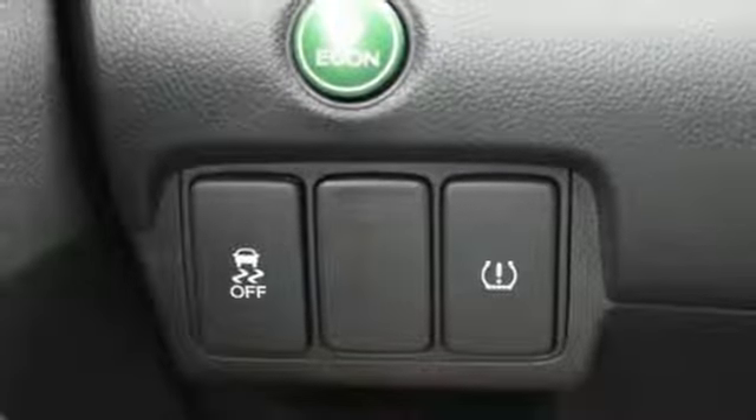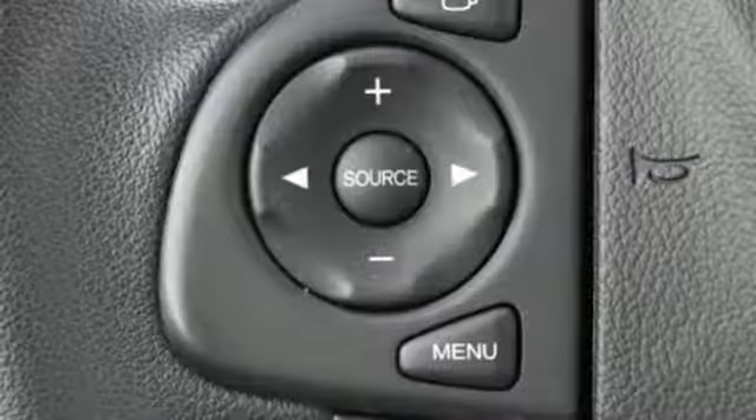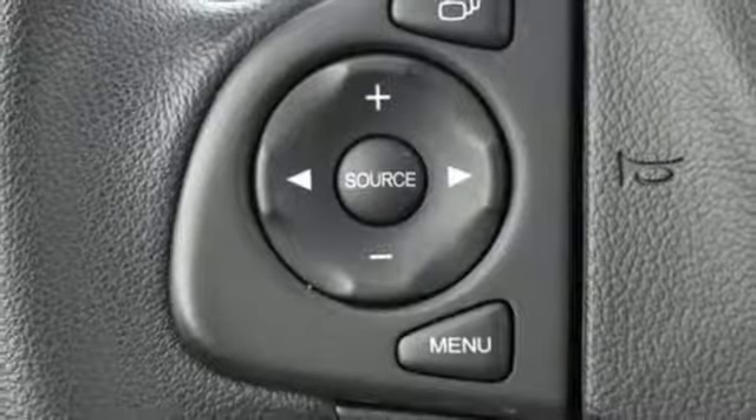Continuously variable automatic transmission, gas pressurized shocks, and i4 engine. It's a Honda, so longevity comes standard.